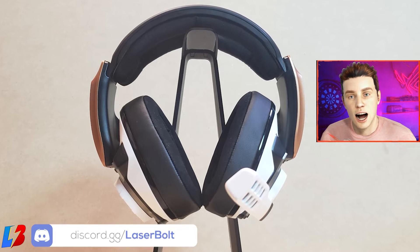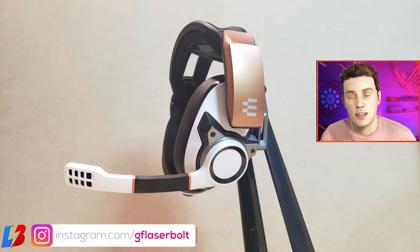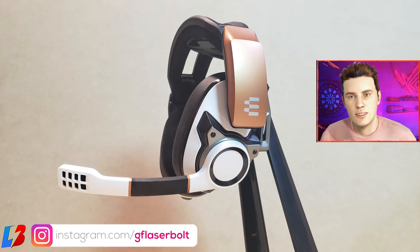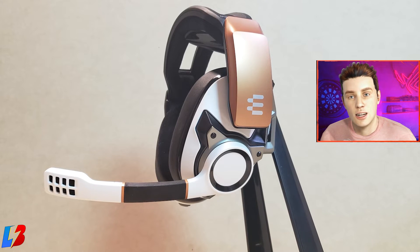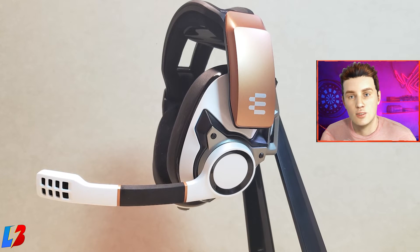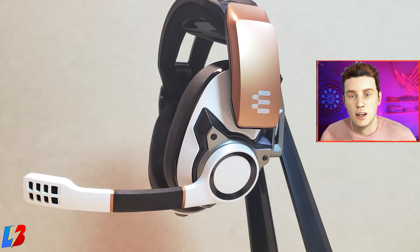Aesthetically the headsets are very pleasing, and overall they feel very comfortable on your head — they're extremely light. They look a little bit heavy when you first see them, but they're very, very light. If I could give you a perfect example, they're very similar to the Astro A50s in terms of weight density.